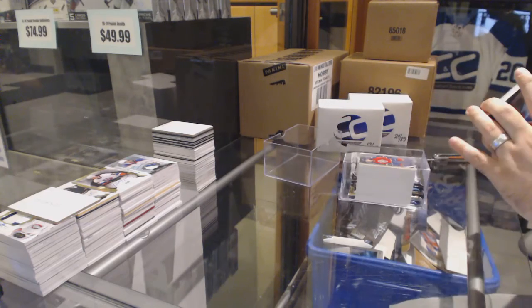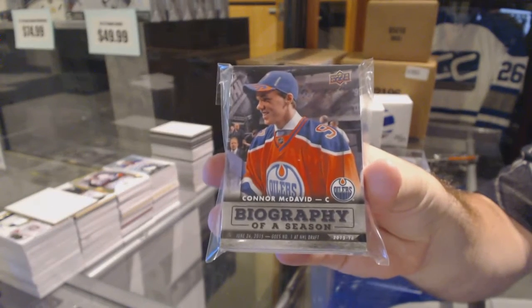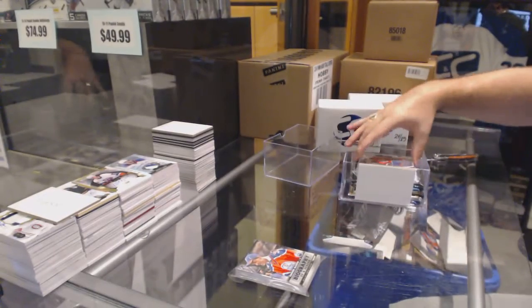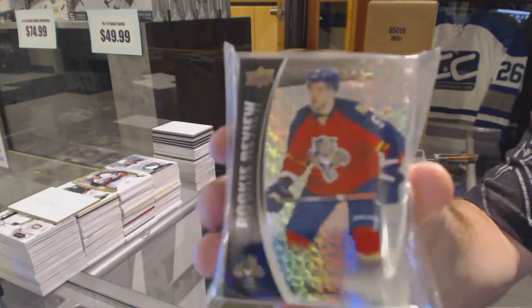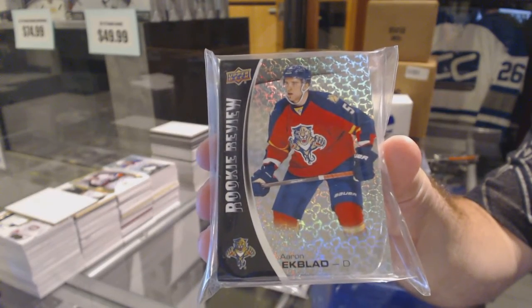You got the full 24-card set by our season, McDavid and Gretzky. A Rookie Review complete set of 30 — the 14-15 Rookie Review complete set.